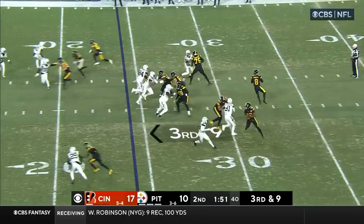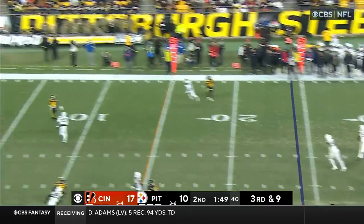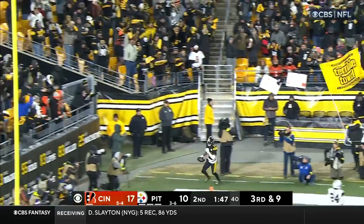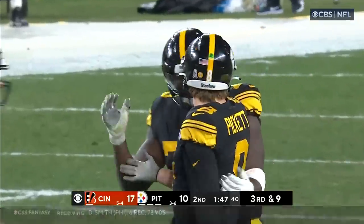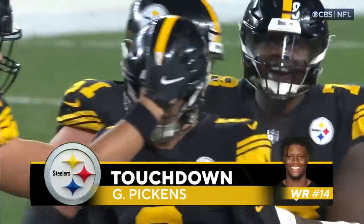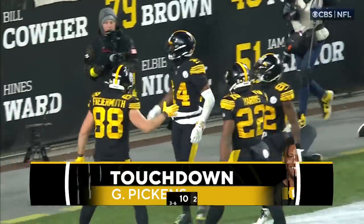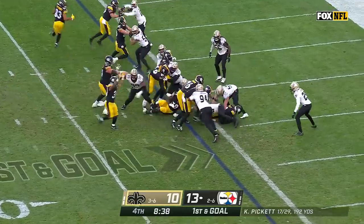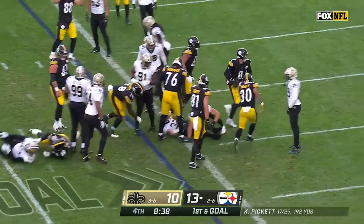Third and nine — Pickett got his man open. Touchdown, George Pickens. Go ahead, Kenny — we're done. Pickett off the right, into the end zone — touchdown, Pittsburgh.